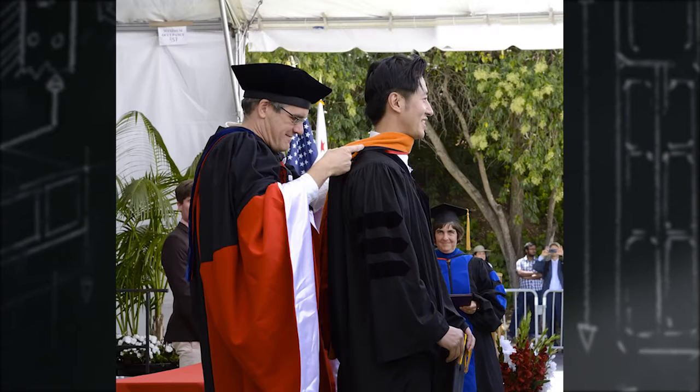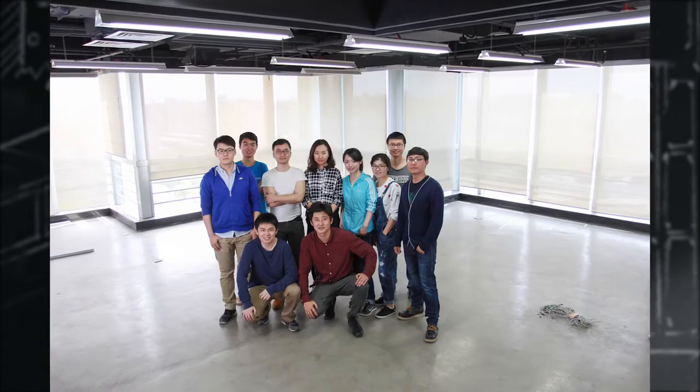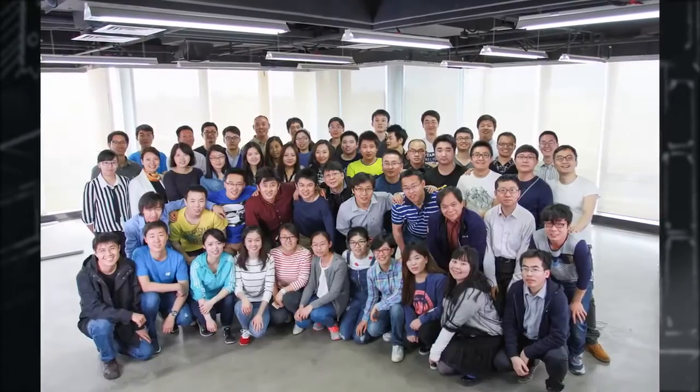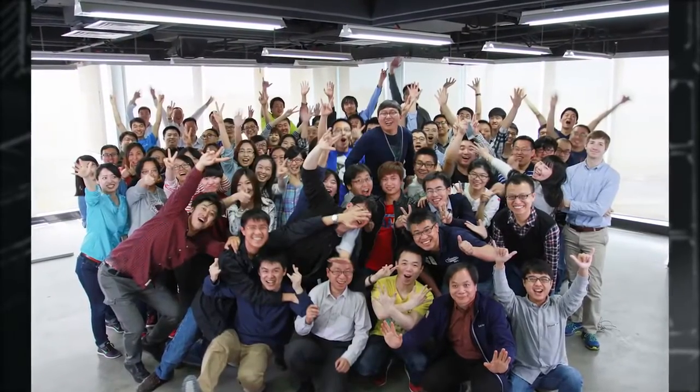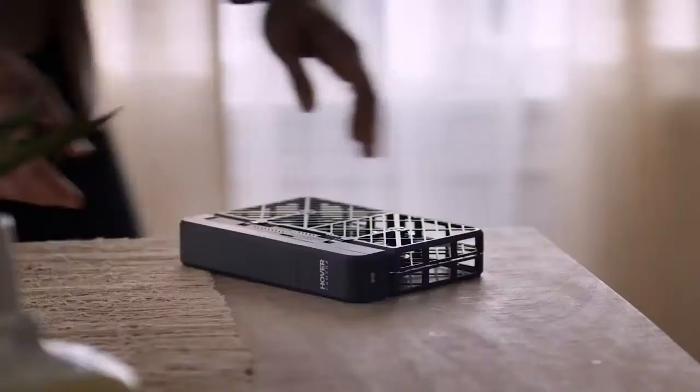Tony and I both graduated from the Stanford Engineering PhD program. We have about 80 plus people now with a very diverse background. We're fortunate enough to be surrounded by a team of passionate and experienced adventurers who share our vision.